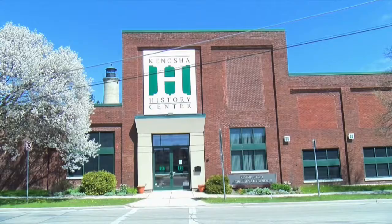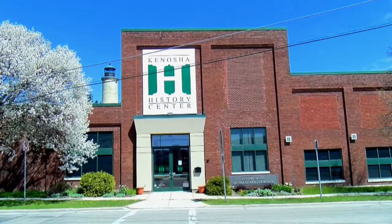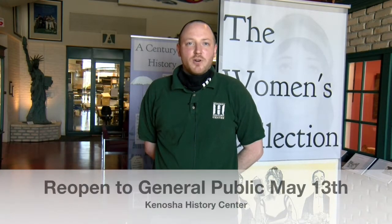Hello and welcome everybody to the Kenosha History Center, run by the Kenosha County Historical Society. The Kenosha History Center will be reopening our doors to the public starting with a members-only week on May 6th. We will reopen to the general public on Thursday, May 13th. This comes after an extended closure due to COVID-19 and some other building projects.